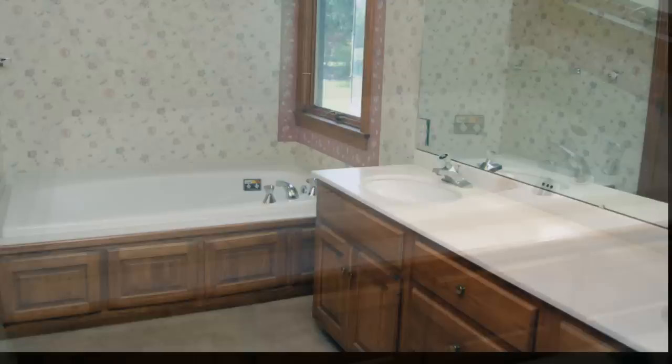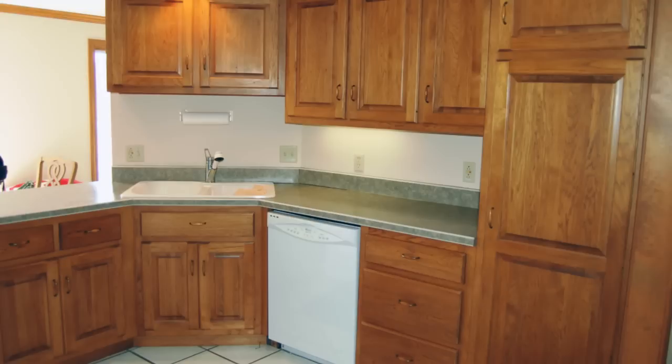The home is adorned with oak trim throughout, including a roomy master suite with his and her walk-in closets, double-sink vanity with jacuzzi tub. The open kitchen with ceramic tile floor, corian countertops, double-sink, and solid oak cabinets includes all the major appliances.